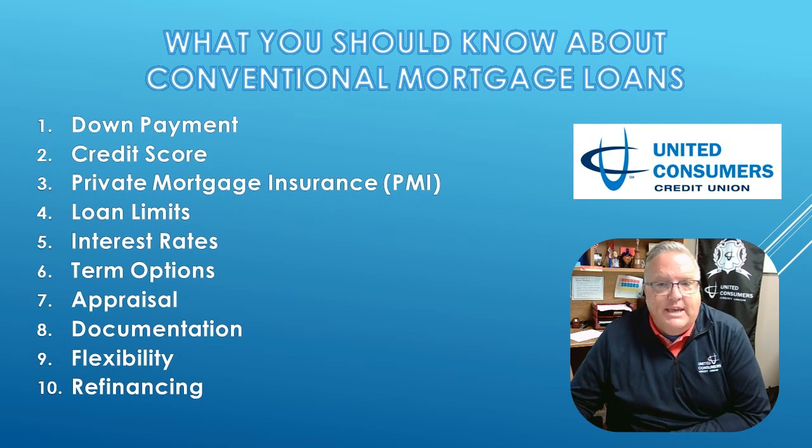Conventional loans aren't just for one type of home. Whether it's your primary residence, a vacation getaway, or an investment property, they offer flexibility.